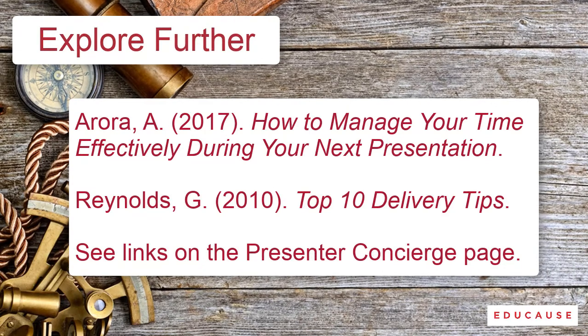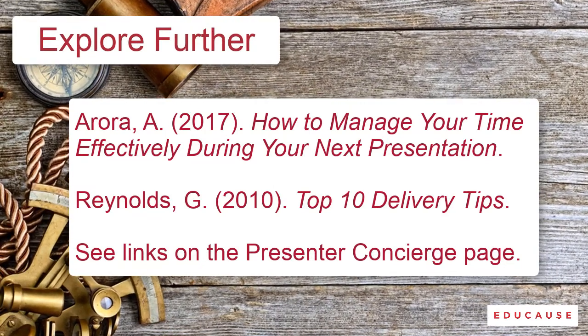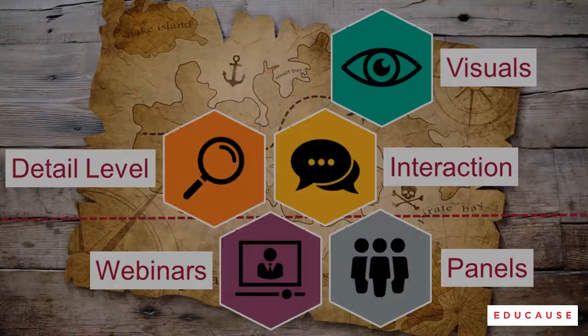If you want to see more about the research and ideas behind this advice about managing time during your presentation, check out these resources. Now that you have completed this microlearning module on time, where will you go next? You can experience these microlearning modules in any order. Want a hint? Try visuals next.